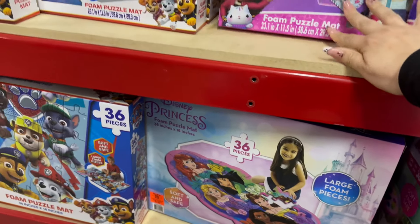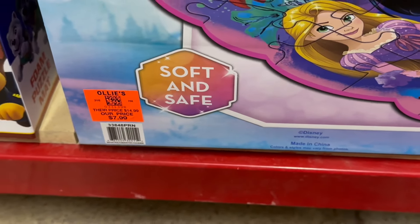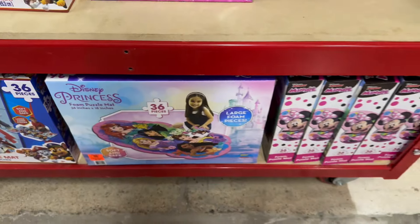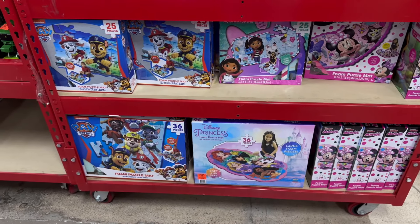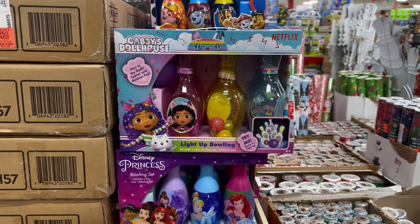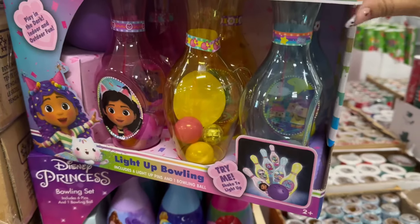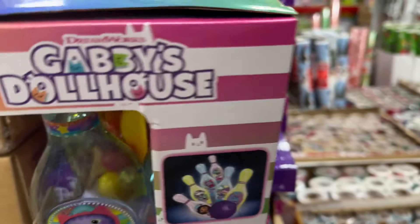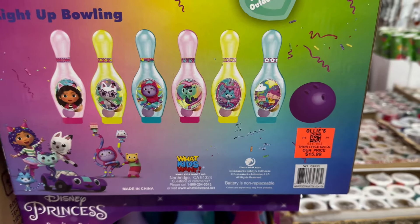These puzzles are soft and safe. Down here you have the 36-piece puzzles for $7.99, and they have several different characters to choose from. Over here you have a bowling set that lights up — really cute — and it is the Gabby's Dollhouse character set for $15.99.